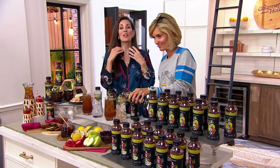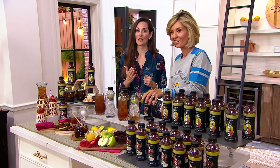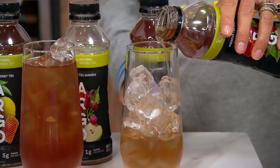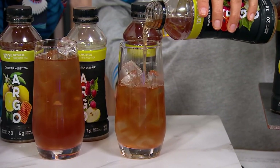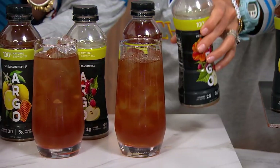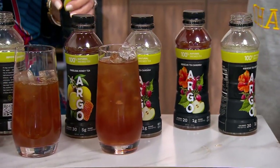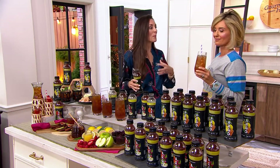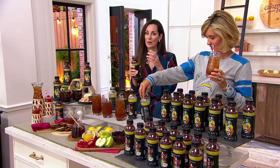I learned about Argo Tea several months ago, and what really drew me to this was that it's created by two boyhood friends from Armenia. As you can imagine, they have had tea in every aspect of their lives. They took that passion and knowledge about tea and wanted to make something extra special — introduce tea to the modern market in a way that only coffee has been able to do: something completely natural but full-bodied, with a myriad of flavors.